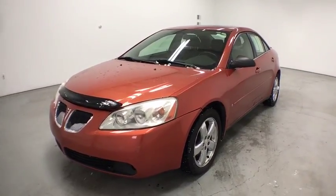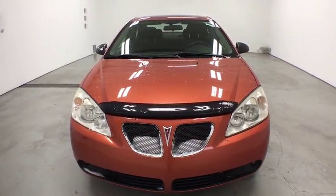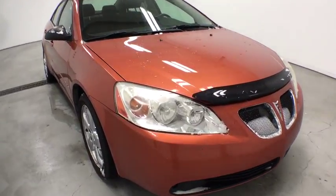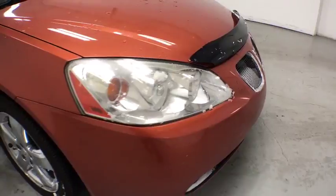A 2006 Pontiac G6. A great looking sedan with the personality of a sports car, the Pontiac G6 incorporates fine-tuned independent suspension, 219 horsepower V6, and 4-speed automatic transmission with driver shift control.